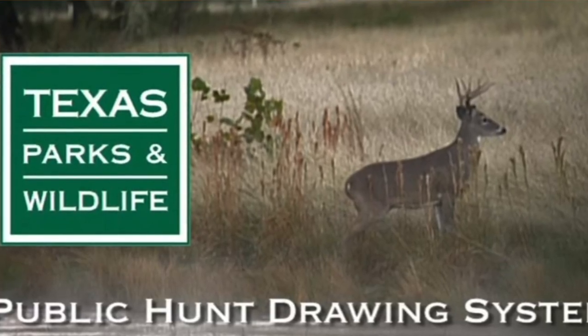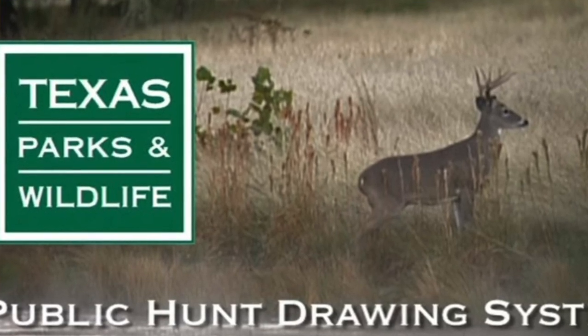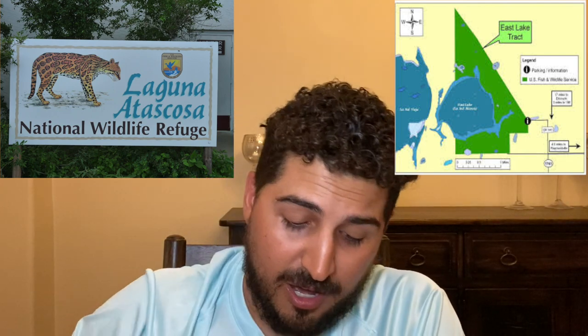We submitted for this hunt with Texas Parks and Wildlife. Those drawn hunts — you start submitting for those in August. This particular one had a deadline of October. So we drew the National Refuge Exotic Hunt. This was a rifle hunt and it allowed you to take a nilgai or feral hogs. There are also two other national wildlife refuges in South Texas that hold nilgai: Laguna Atascosa and East Lake, and those also have some public hunt opportunities.